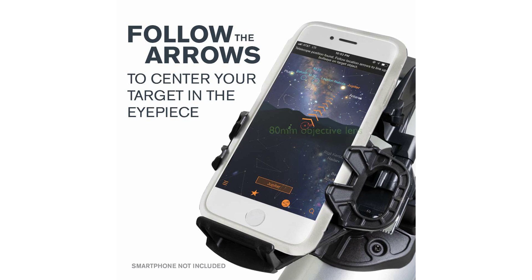With an 80mm objective lens equipped with XLT optical coatings, this telescope has impressive light-gathering ability, delivering sharp and bright views of celestial bodies.